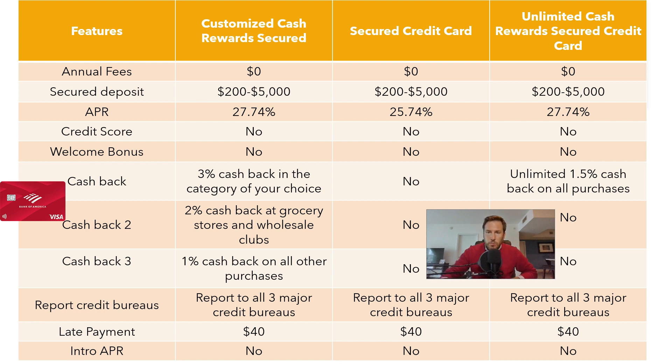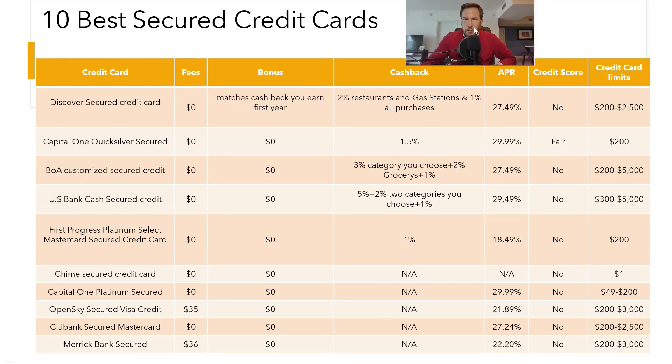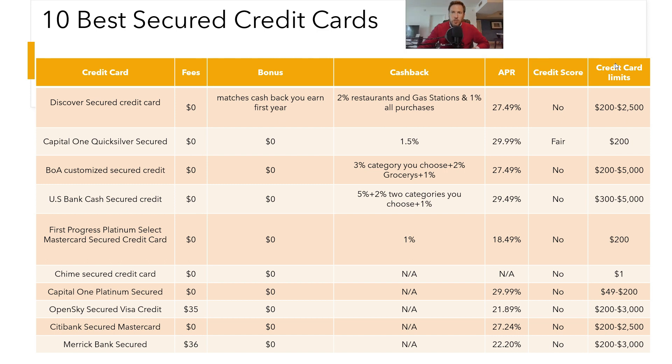You are seeing a comparison of the best secured credit cards you can apply for in the United States in 2023, including the welcome bonus, points, cash back, interest rate, and everything you need to know. After all the analysis, our conclusion is that the Bank of America secured credit cards are three of the best credit cards you can apply for to start building or rebuilding a credit score.